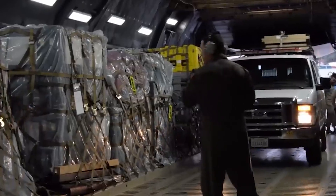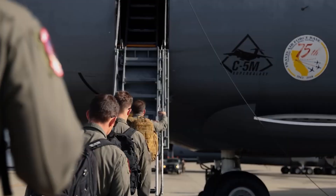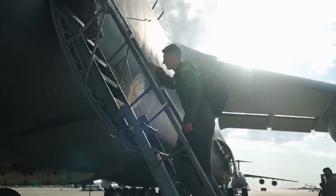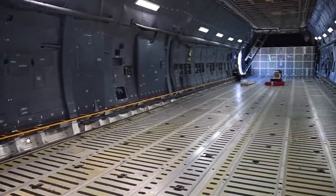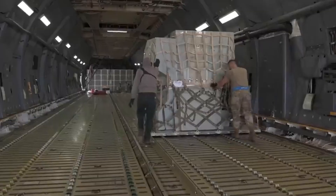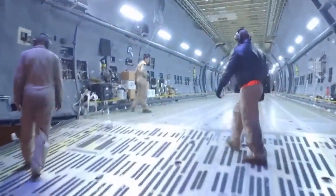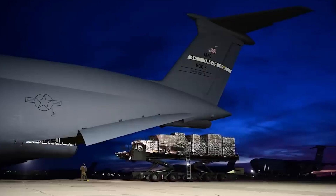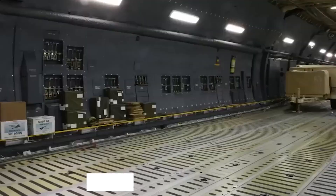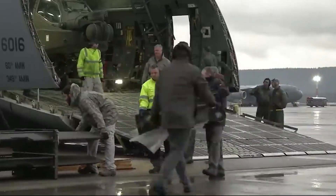With its expansive cargo compartment featuring an upward-hanging visor at the nose and large clamshell doors, the C-5 Galaxy continues to be a force to be reckoned with. Internal winches and a roller conveyor system work together in harmony, transforming the loading process seamlessly and efficiently. The cargo floor of the C-5 stretches an impressive 121 feet — a foot longer than the Wright Brothers' first flight — and boasts a whopping 35,000 cubic feet of space, pressurized and climate-controlled, to cater to diverse operational needs.